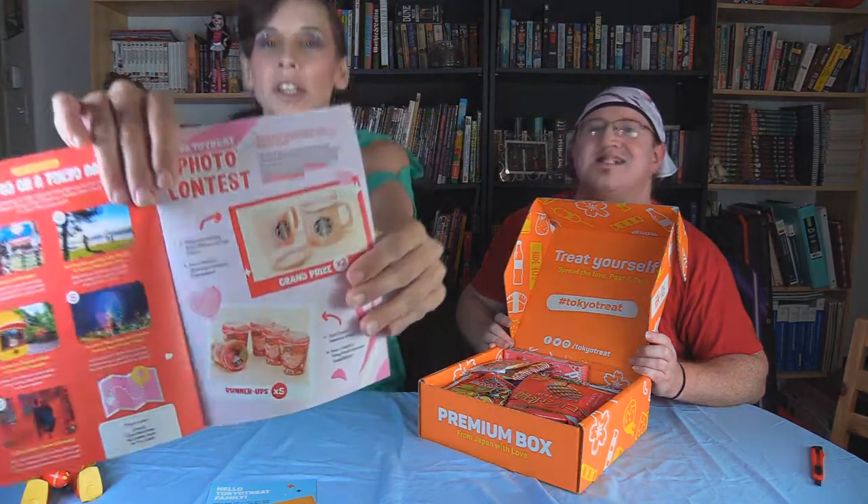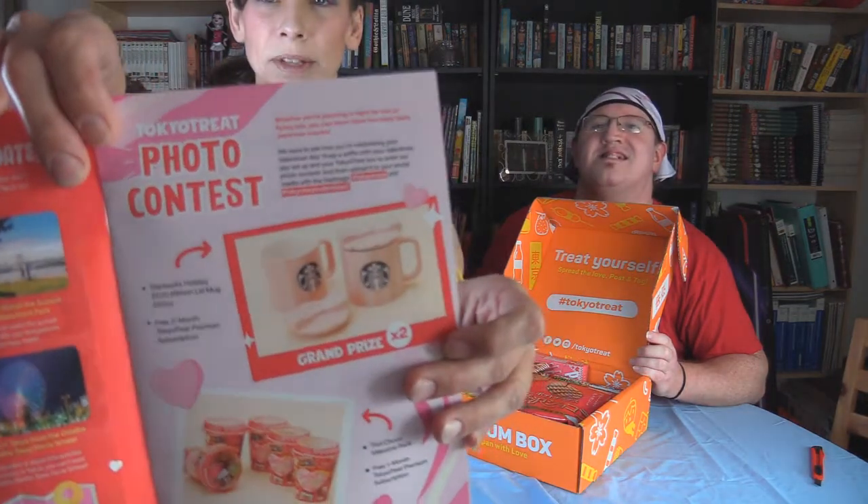There's a My Melody in a hot knit. She's around, and the photo contest this month — the grand prize is these super cute Starbucks cups with bows on them. Super cute. Adorable. Okay, let's get to it.